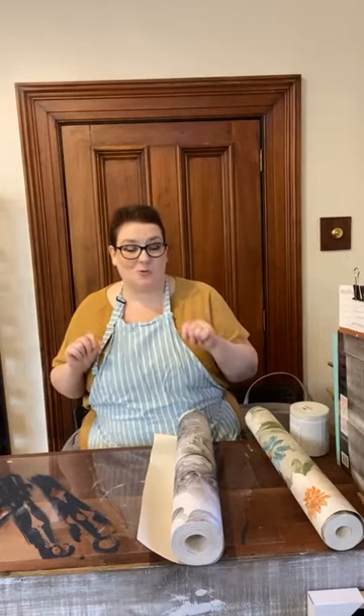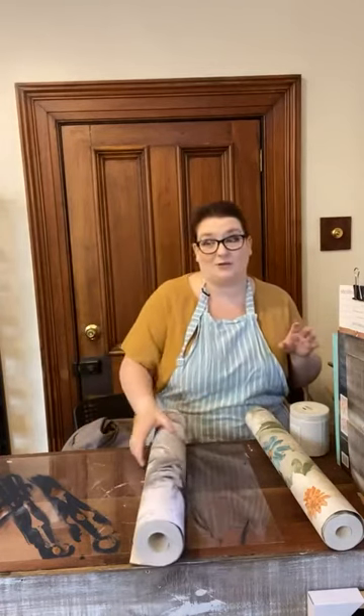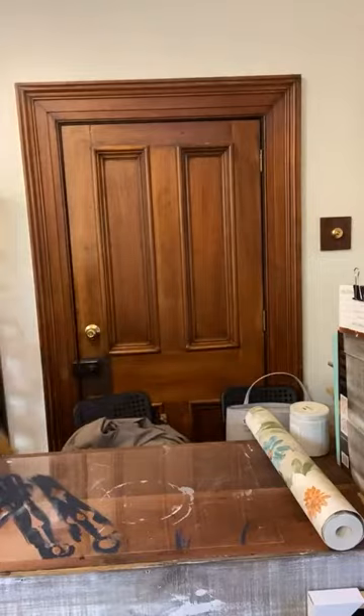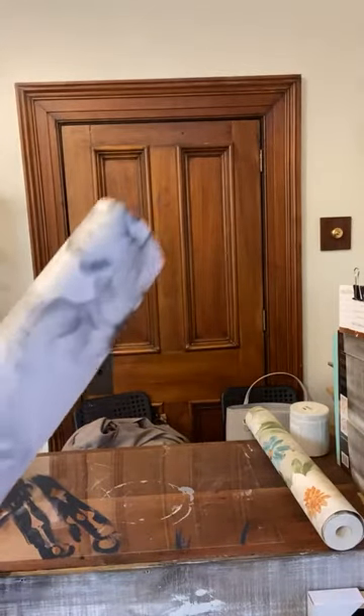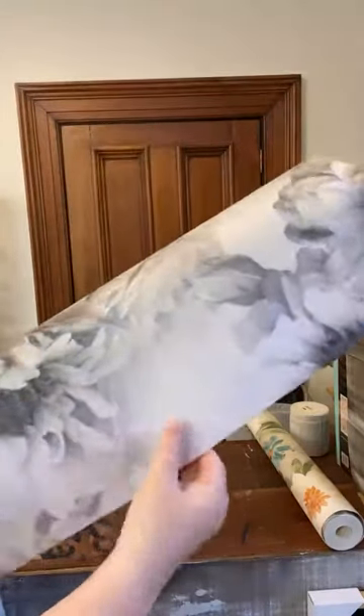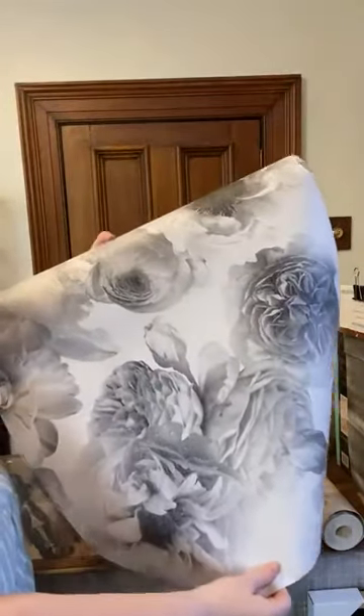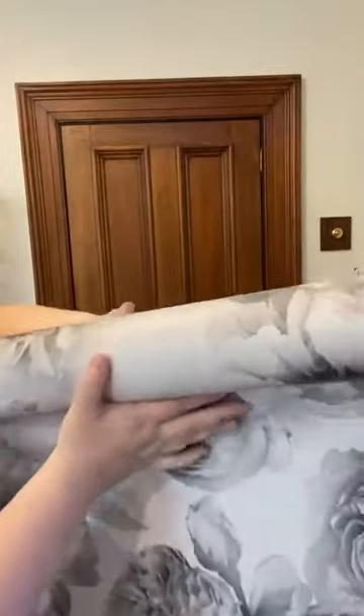First I want to show you two new wallpapers that arrived yesterday afternoon, right as I was walking out the door. So these are both on my website, they're ready to purchase, and they can also be purchased in store. I can't remember what they're named, but I think you'll be able to identify them on our website.